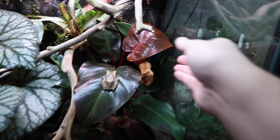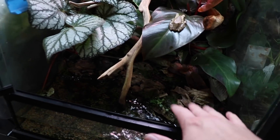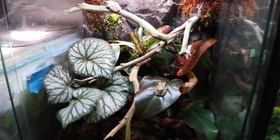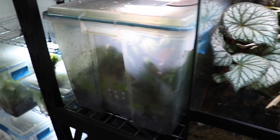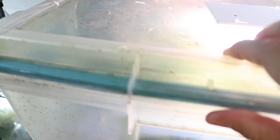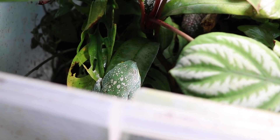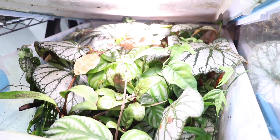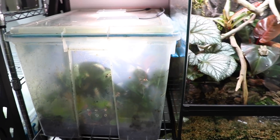And these are actually right here — Cruziahyla craspedopus, a fantastic species of frog. I get a ton of flack for keeping them in a bin, but look at this bin — it's so lush, so full, and it's massive. Haters are going to hate no matter what you do.